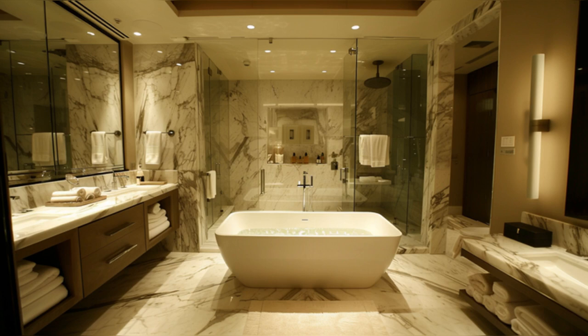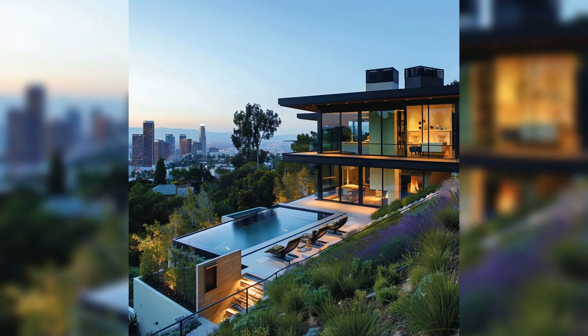The bathrooms in Jamie Gertz's home blend luxury with functionality, featuring marble floors, dual vanity sinks, and a freestanding soaking tub. The use of elegant fixtures and soft lighting creates a spa-like atmosphere, inviting relaxation and tranquility. Each bathroom is meticulously designed to offer both aesthetic appeal and practical convenience, embodying the modern luxury that characterizes the entire home.